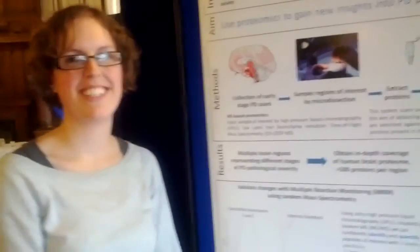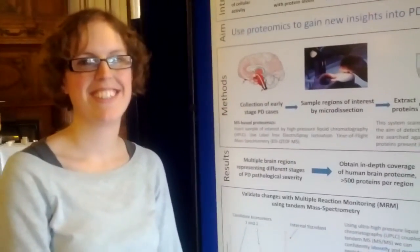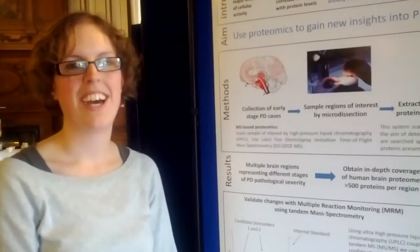I'm here at the conference talking to Sarah Pressy about her presentation — the award-winning poster session presentation at the Parkinson's 12-20-12 conference. Over to you, Sarah. Hi.